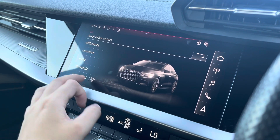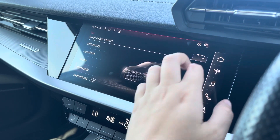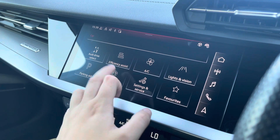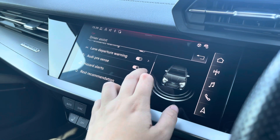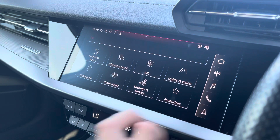The car settings feature the Audi Drive Select, allowing you to adjust from efficiency up to dynamic, as well as individually adjusting the drive system, steering as well as the engine sound. The driver assist comes with a large variety including speed warning, Audi pre-sense and hazard alerts.